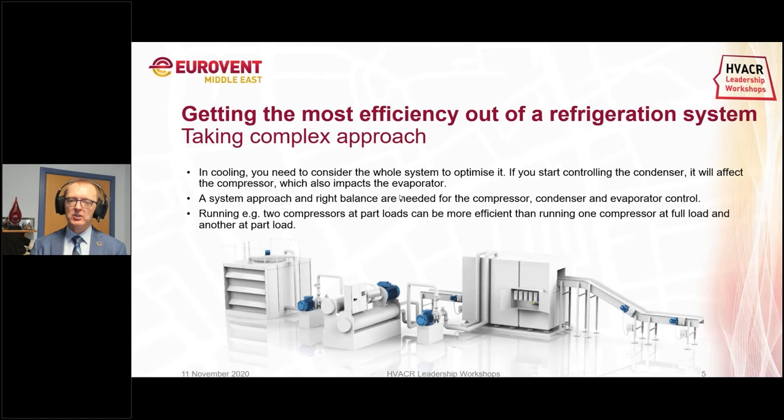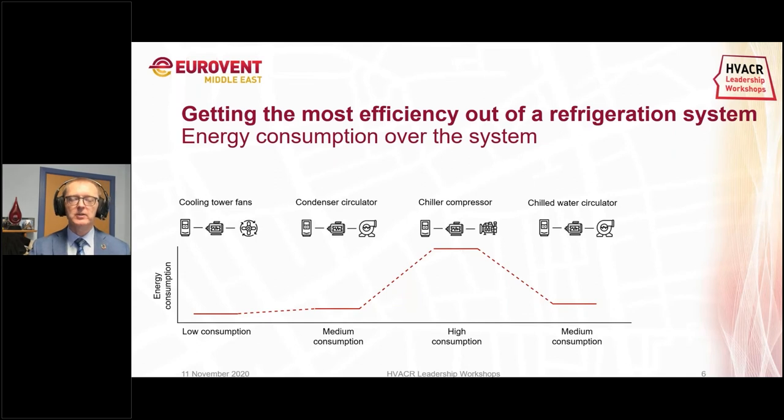The brine you pump around into your store coolers is a much simpler pumping application on the secondary side. But on the primary side where you've got a closed-loop system with essentially three applications — condenser, evaporator, and compressor — you need to look at the whole system. Condenser fans typically have the lowest energy consumption in the system. The highest energy consumption is on the compressors, and circulators on the secondary and primary sides are in a medium position. If you have an adverse effect on compressor energy consumption, you have an adverse effect on the total efficiency of the entire system.